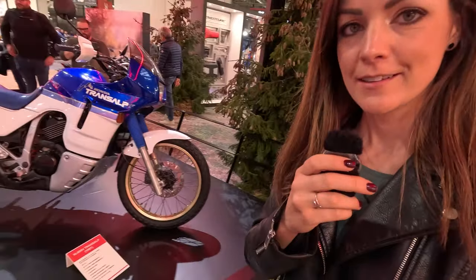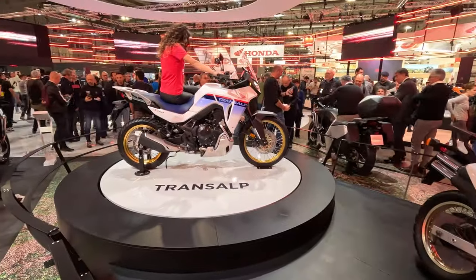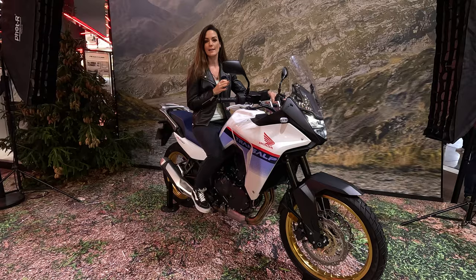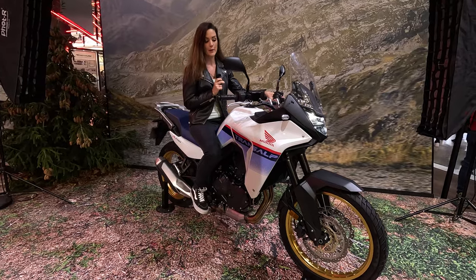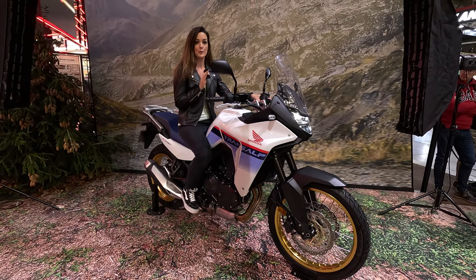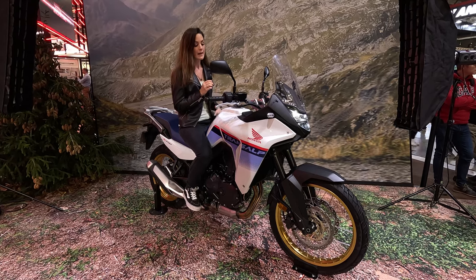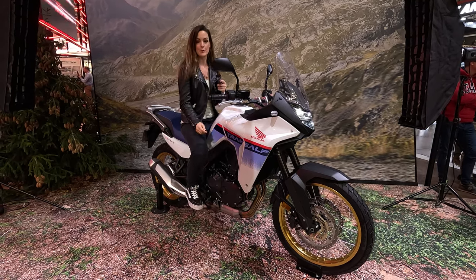I'm at the Honda booth, and something probably many of you have waited for is the new Honda TransAlp. Here you can even see the one from 1987, and now check out the new one. It's the new middle-class travel enduro by Honda. If you know the TransAlp, you might wonder there's no V in the name anymore — that's because now it doesn't have a V-twin but a parallel twin.